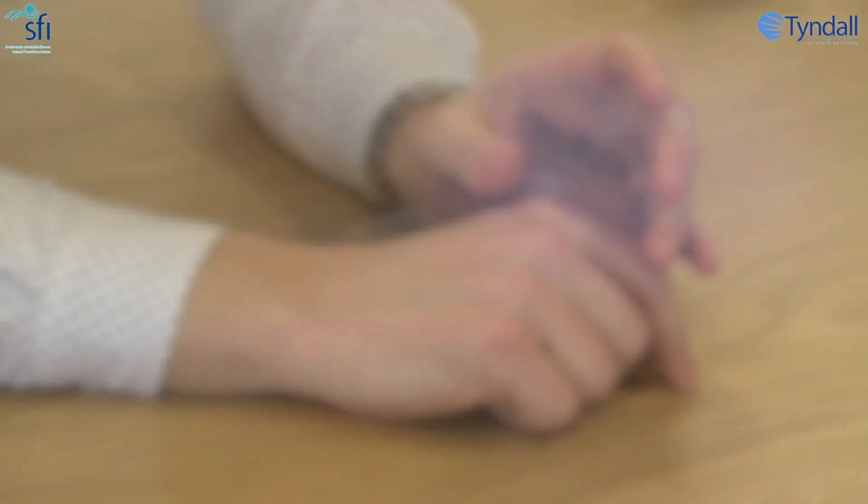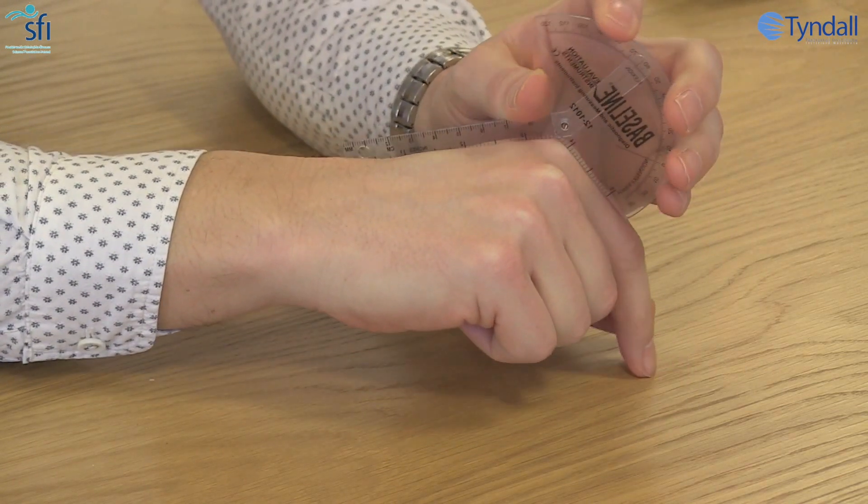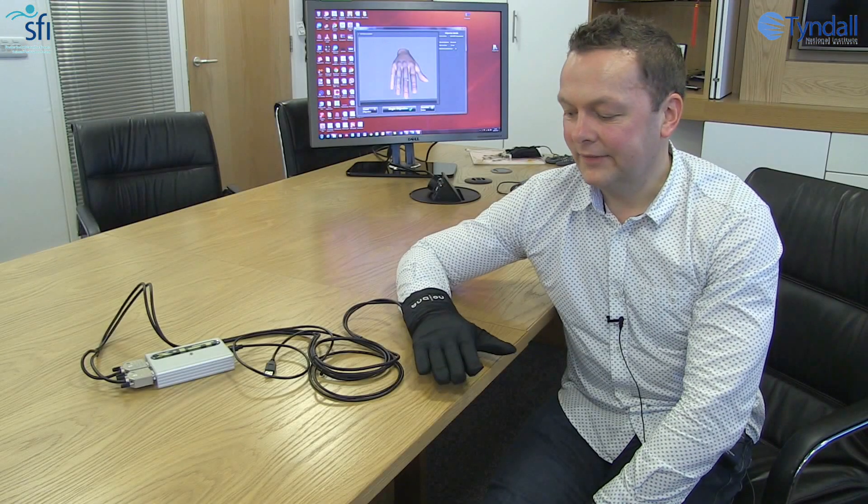We wanted to develop something that was highly accurate and removed human error from the measurement techniques. With the Tyndall National Institute program, we developed a highly sensitive and highly accurate auto-calibrating data glove. This is an example of the goniometer — it's really old technology, typically used for 80 years.